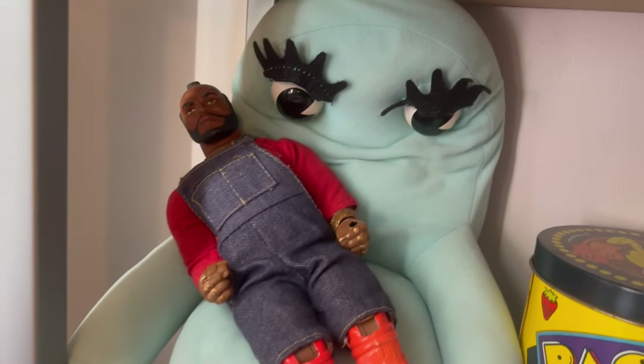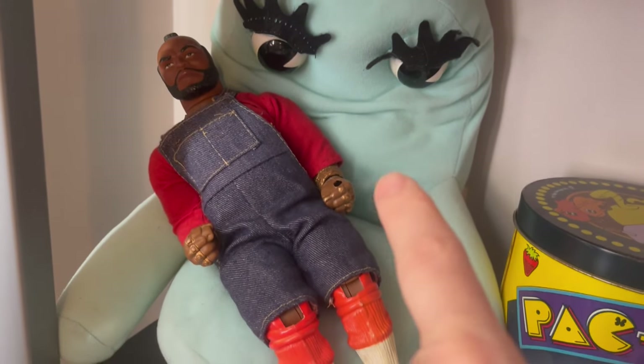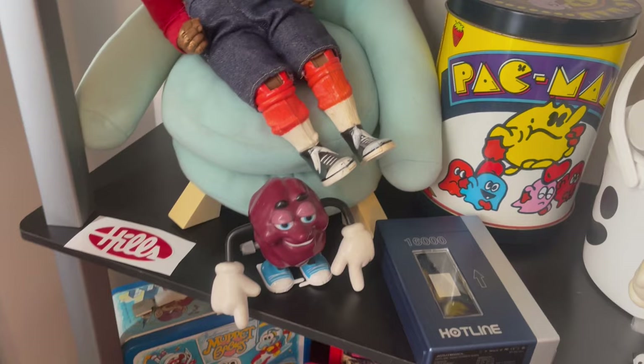Tablecloths — now these are both from when I was growing up. These are mine: Mr. T and Cherry Hill's Department Store sticker.